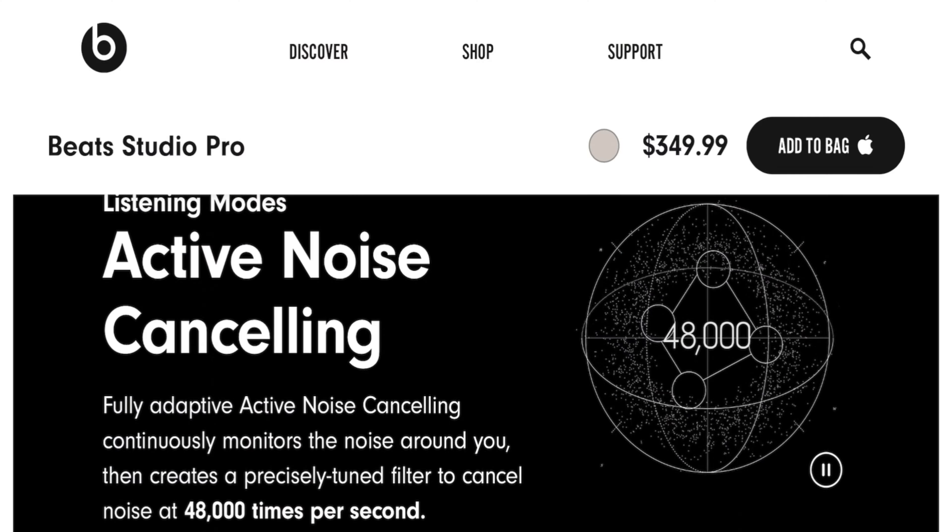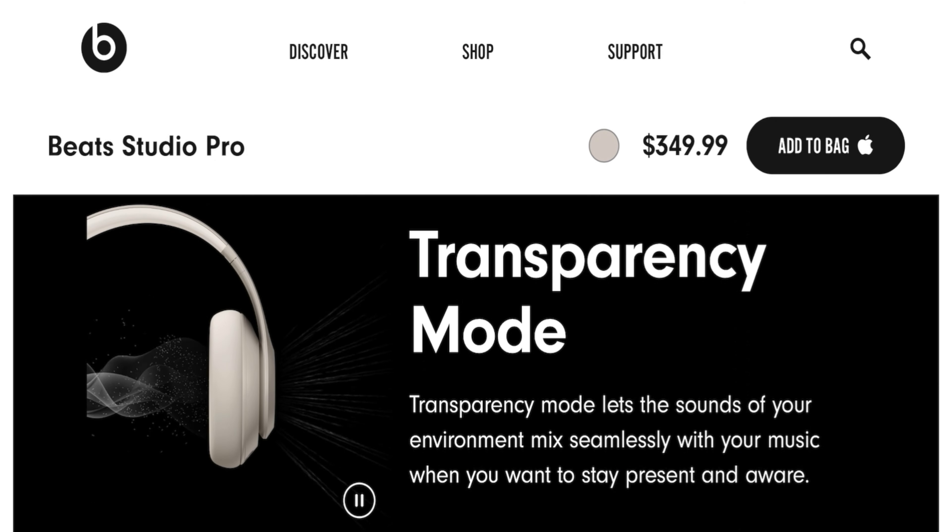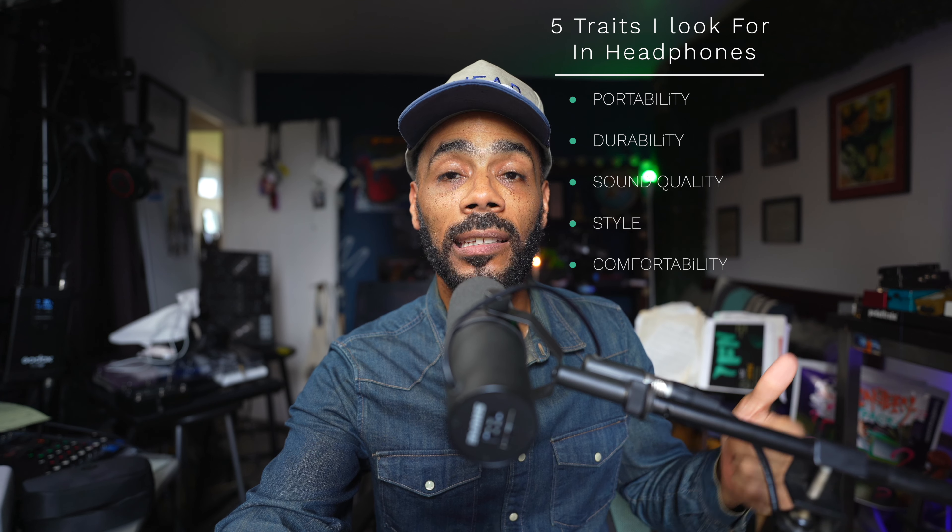Apple has been doing really good with their noise cancellation and their transparency modes. There are other brands like Sony that do it well as well, but Apple is really good with their noise cancellation and legendary with their transparency mode. When it comes to my headphones, I'm looking for five traits: comfortability, portability, durability, sound quality, and style. Let's see how these Beat Studio Pros match up against my AirPod Pros and whether they can take over for my daily use.